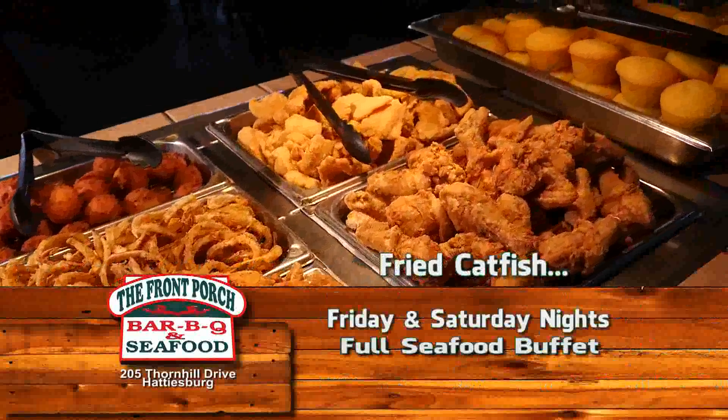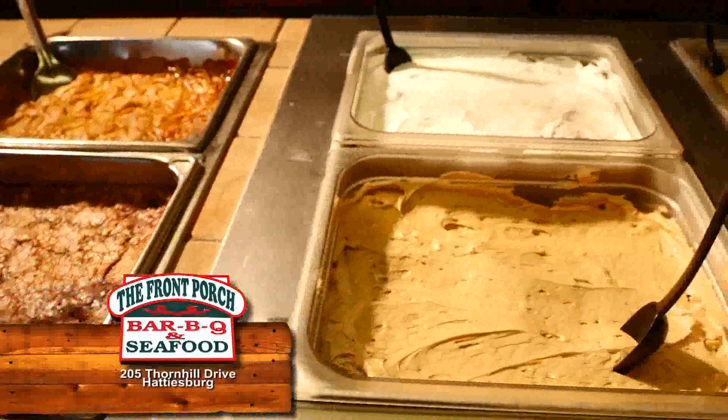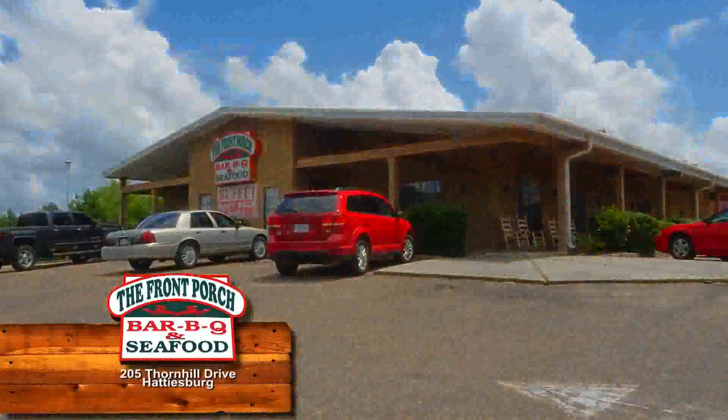Come in Friday and Saturday night for fried oysters, fried catfish, and fried, stuffed, and boiled shrimp. Top off your meal with a trip to the delicious dessert bar. Everything about the front porch will make you hungry. Located on Thornhill Drive in Hattiesburg.